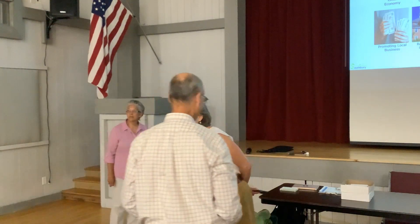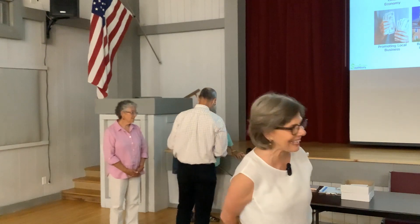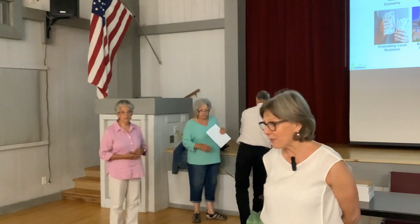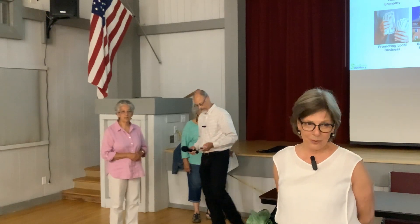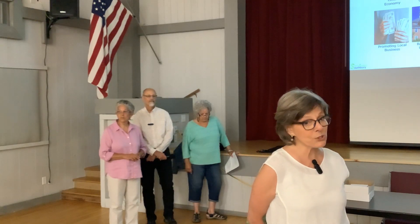Welcome. Thank you so much for carving out some time from your busy day to attend our session this evening. I know many of you, but for those of you who don't know me, I'm Joyce Schroeder, and I'm a resident of Heritage Village, but I'm also a volunteer with Sustainable Southbury. We're here tonight to tell you about a program that we're really excited about, which is doing food scrap recycling at the transfer station.